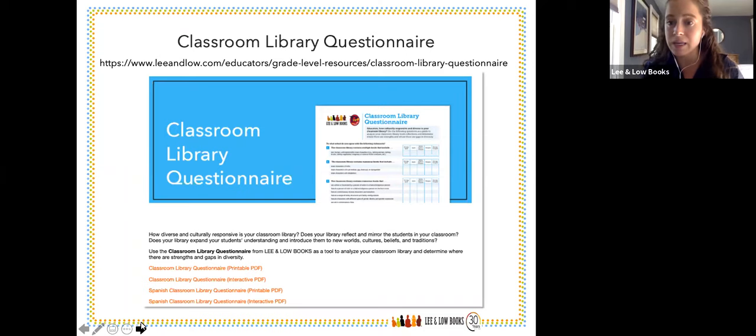Feel free to give it to your administration and different colleagues. There's also an interactive PDF available so you can actually click the check boxes online — a great virtual resource especially for those doing virtual learning in case anyone doesn't have access to a printer.